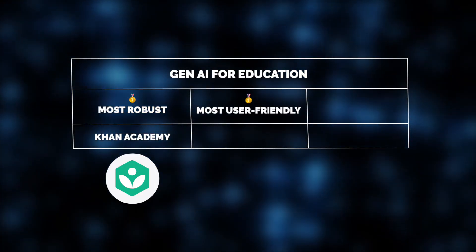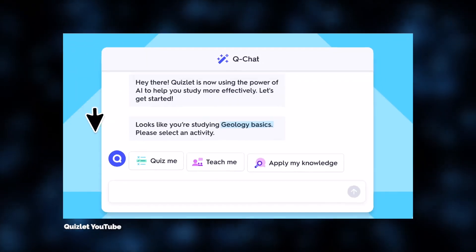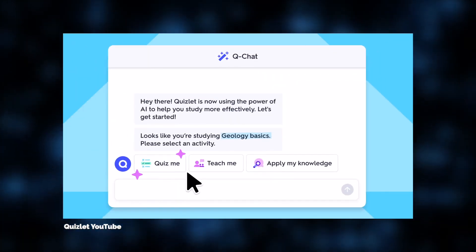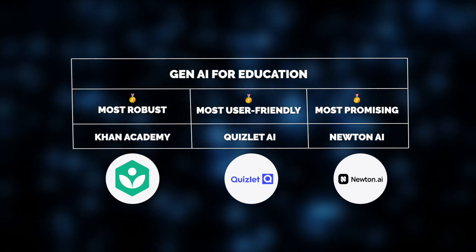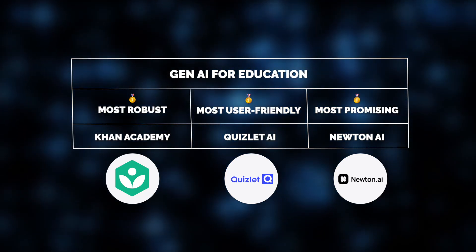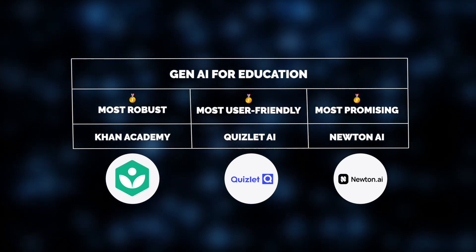Another great tool that stands out for its simplicity and gamified learning is Quizlet AI. It offers interactive tools that make studying both fun and efficient. And looking ahead, there's Newton AI. This solution shows great promise with its adaptive learning paths, designed to meet individual student needs. So stay tuned for this one.